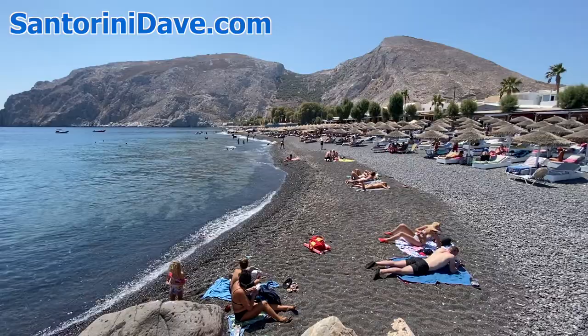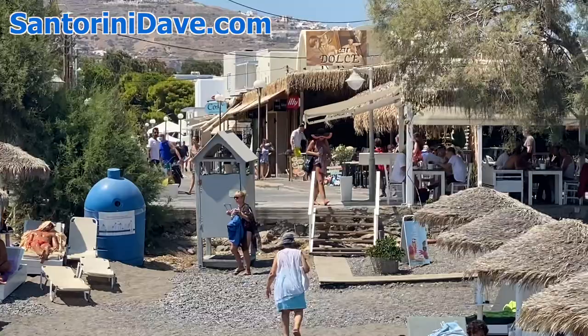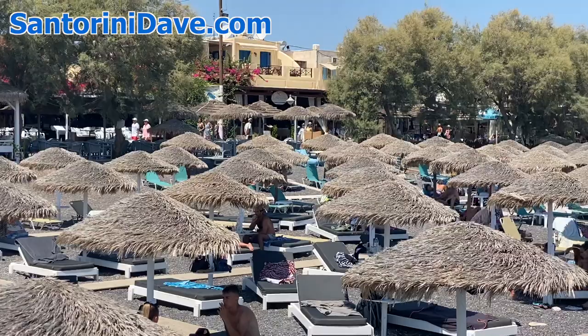And then all along the waterfront you've got lots of restaurants and shops. It's just a nice promenade to walk, especially at night.